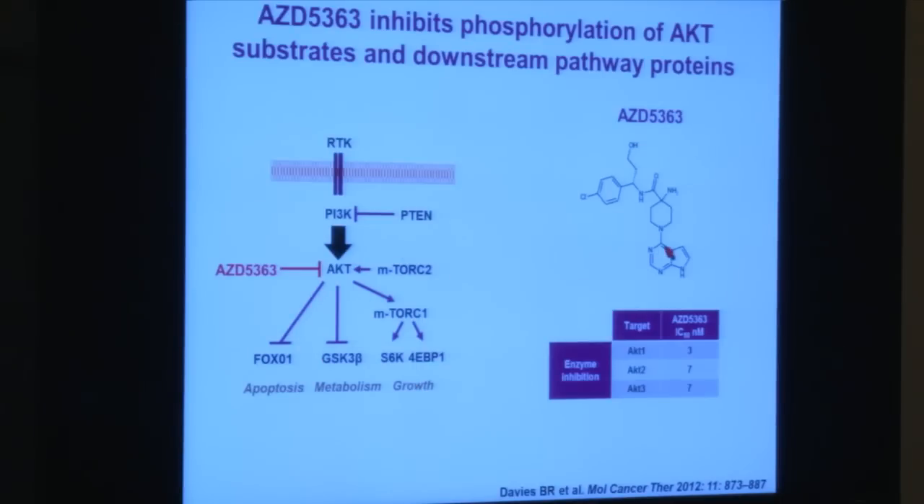This is the chemical structure of the drug itself. It has very high potency — what we call a low nanomolar potency in biochemical assays — against all three isoforms of AKT.